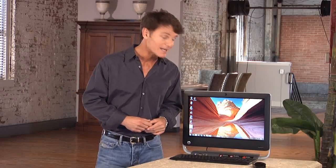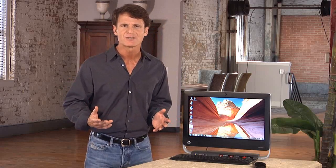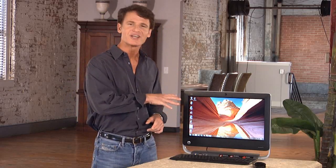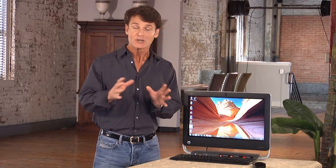We all want the best experience we can get from our PC, and if we're watching video or other entertainment, we want the picture to be brilliant. Today I'm going to show you a desktop PC with Vision Technology from AMD. It incorporates technology to enhance your performance, but also extends your high-definition entertainment experience.